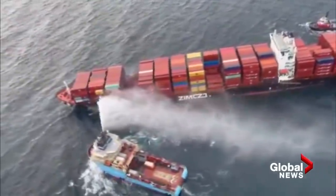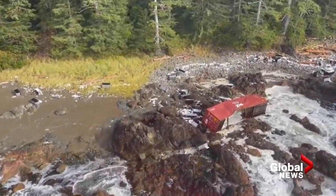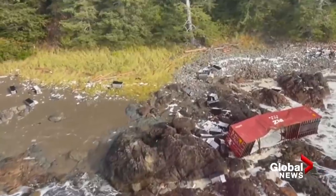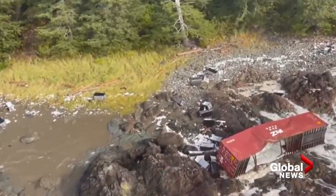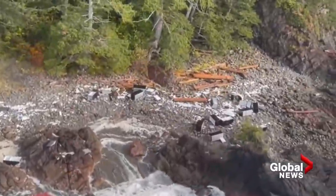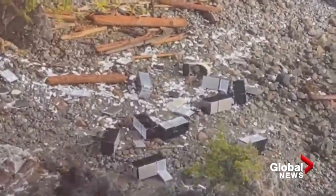I can't fathom what it's going to take to clean up the beaches, especially with more storms coming — so more containers are going to wash up. Judging by the debris field, there's a lot of plastic and rubber in these four containers, and probably in many of the other containers still on board the smoldering Zim Kingston.